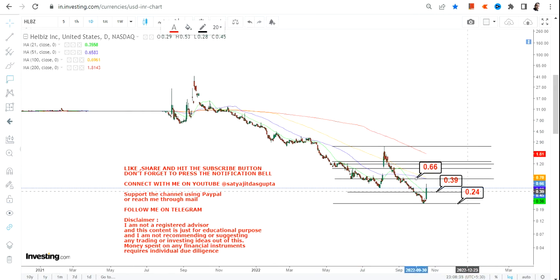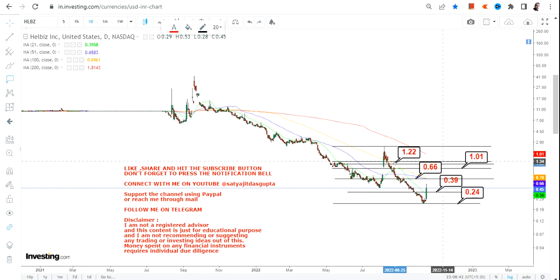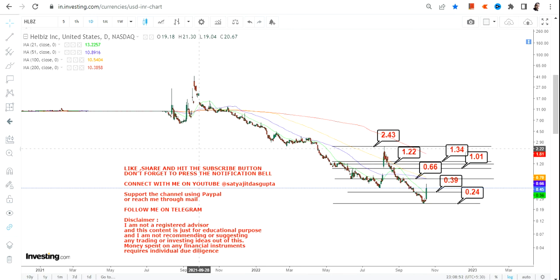Our immediate target is 0.66, then we have $1, then 1.22 and 1.34, and we will move toward the recent high of calendar year 2022, which will be 2.43 on the upside. So this is the basic range in between which HLBZ stock has been moving.